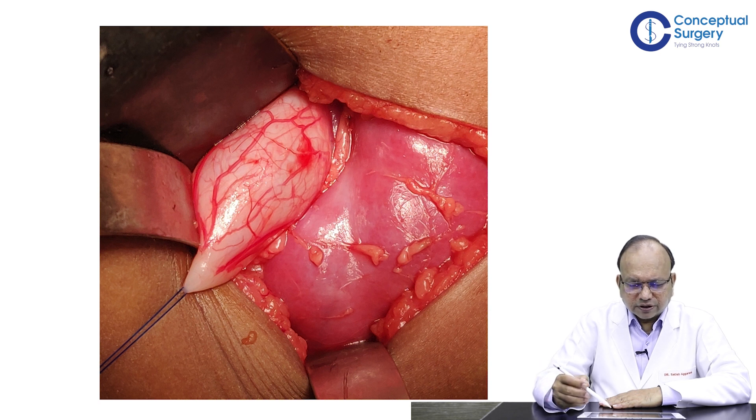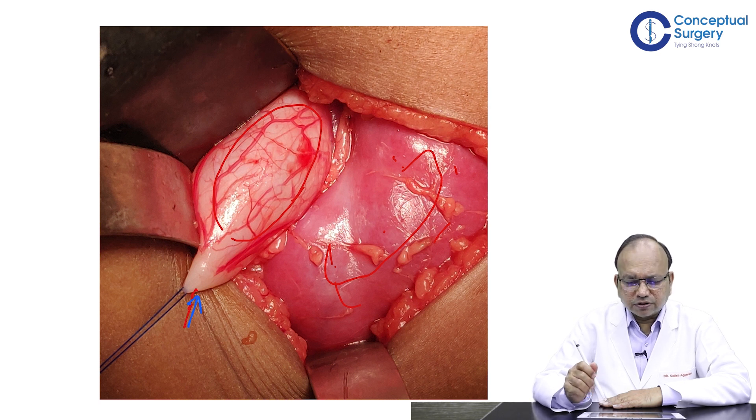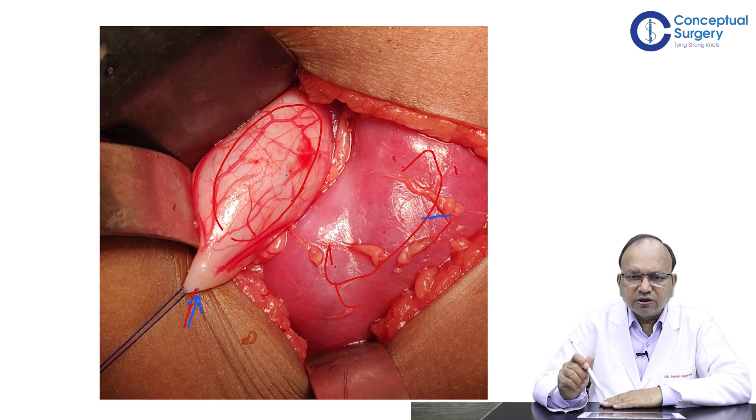This is the kidney which has been exposed — you can see this pinkish cortex of the kidney and this is the dilated pelvis. A stay suture has been taken at the Pelvi-Ureteric Junction here. The kidney has been exposed by an anterior extraperitoneal approach on the left side. You can see some surface vascularity on the pelvis.